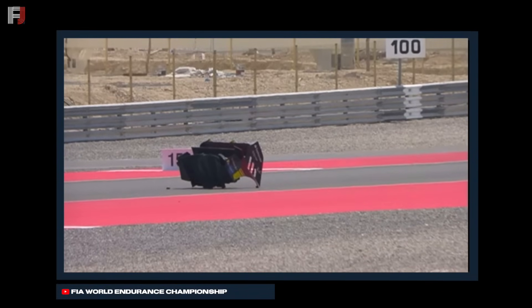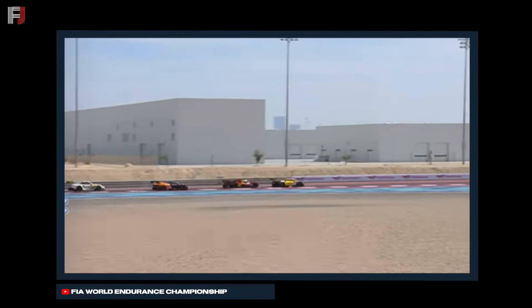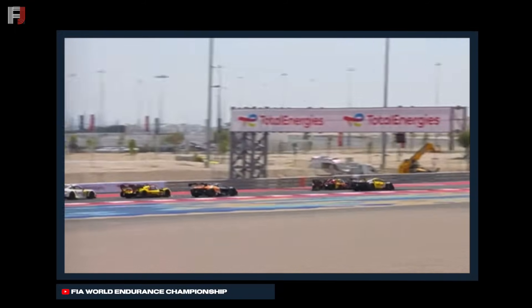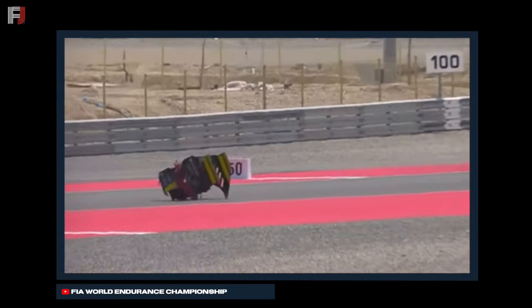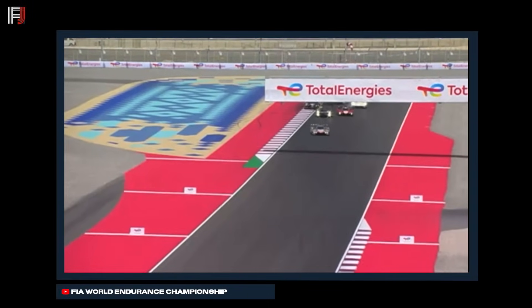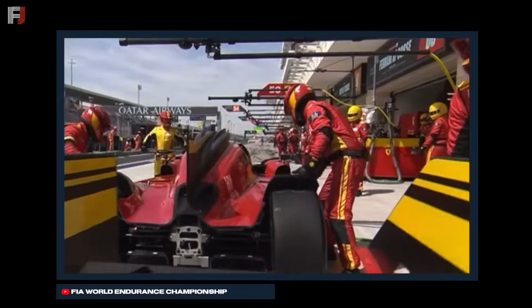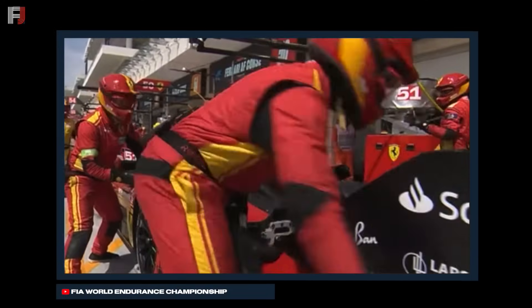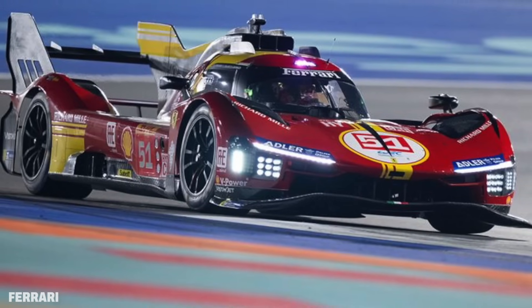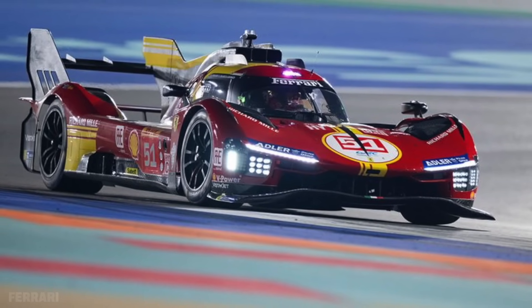And there was even more bad news for Ferrari, as the rear wing section of the second factory car, the No. 51 entry, completely detached from the car. Thankfully, the other cars around didn't collide with the broken-off piece, although that McLaren GT car almost did. But this severely hurt Ferrari AF Corsa — the No. 51 car had to go into the pits for repairs, and this completely ruined Ferrari AF Corsa's chances at taking the win.